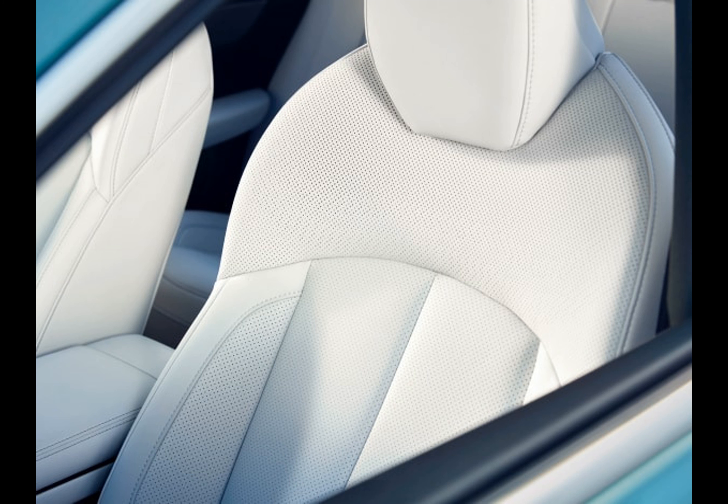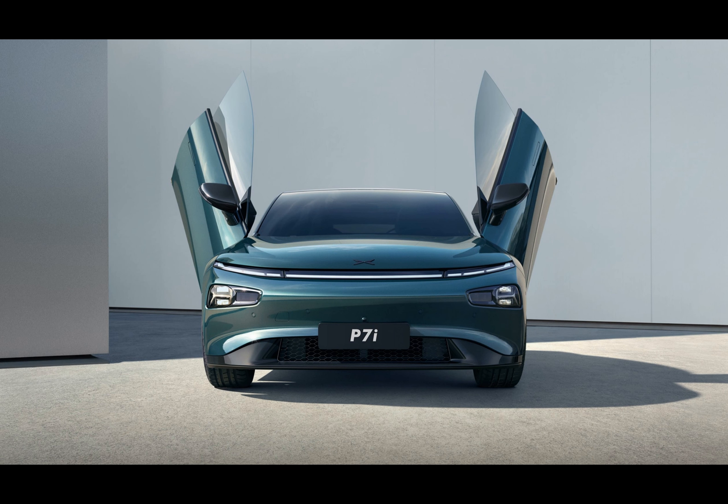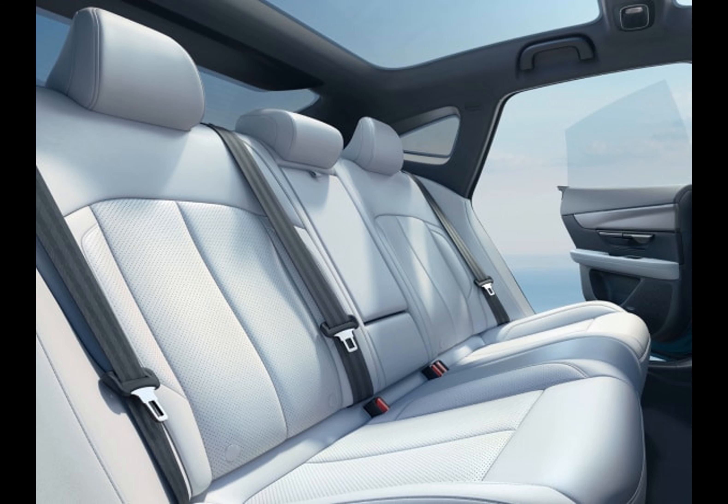But what sets the P7i Wing Edition apart from the regular P7i model? For starters, it features scissor doors and comes in starry purple and starry blue color choices, with 19-inch black wheels as complementary upgrades for these new hues.